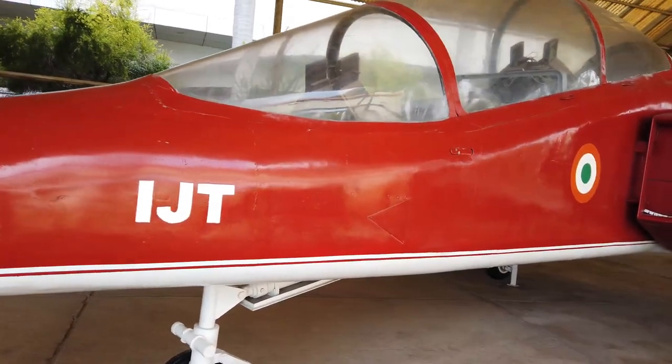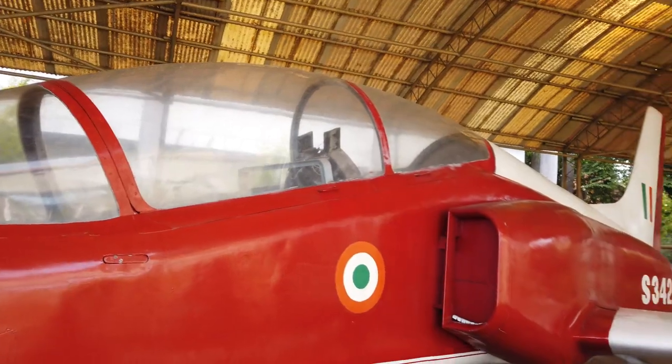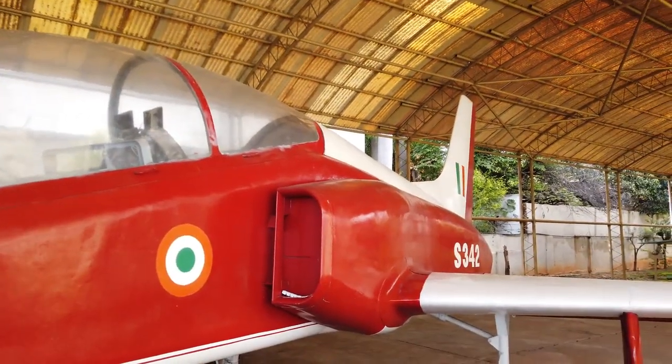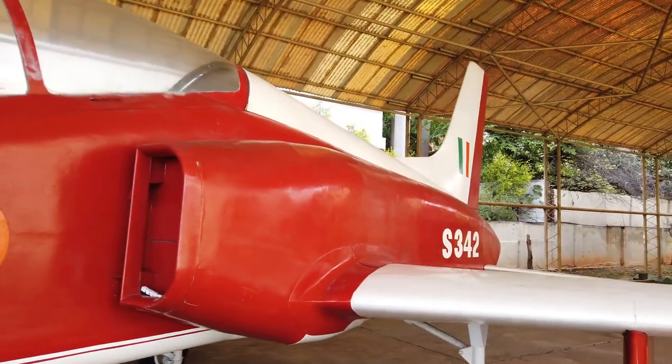This is the IJT — Hindustan Jet Trainer — developed by HAL for training purposes. It has a conventional jet trainer design with a low swept wing.